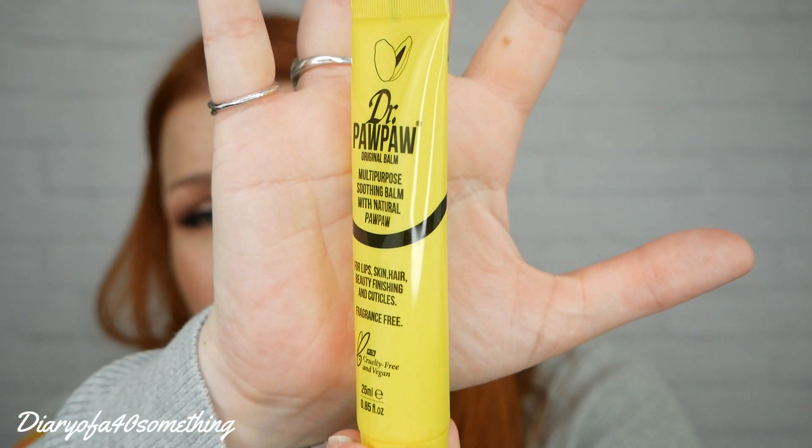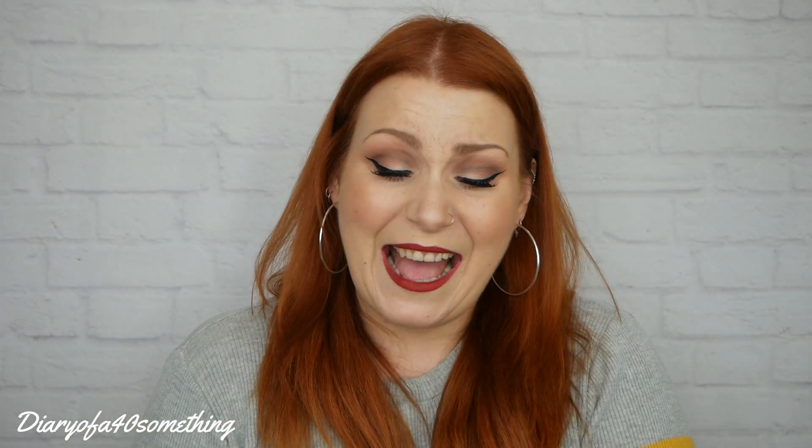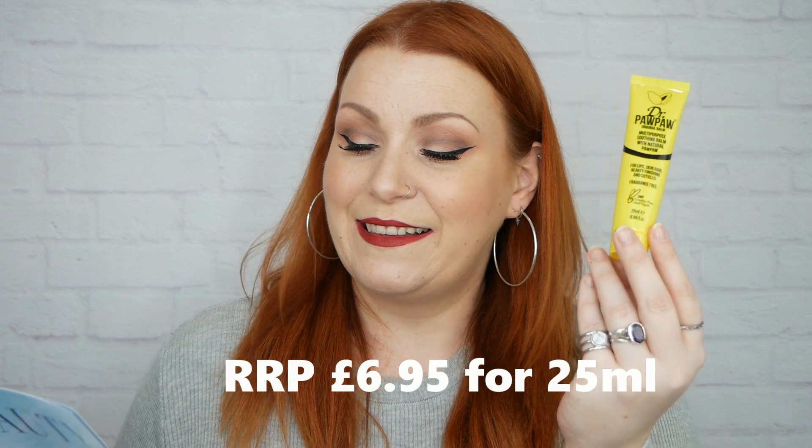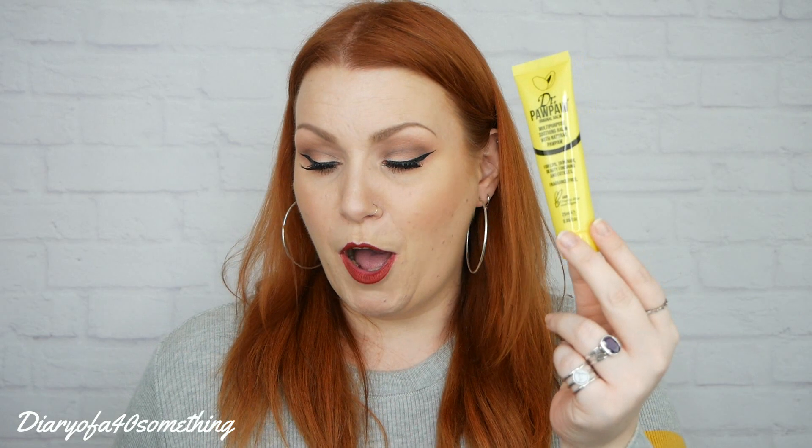The first item is Dr. Pawpaw — it's a multi-purpose soothing balm with natural pawpaw for lips, skin, hair, beauty finishing, and cuticles. It's fragrance-free, cruelty-free, and vegan, and this is a full-size 25ml. I have got a ton of these — lots of mini ones in my handbag — so I'm a little bit underwhelmed to have it in a Look Fantastic box. It's an award-winning balm containing fermented pawpaw with natural healing properties, designed to deeply nourish and soothe and can be used as a lip balm, for cuticles, dry skin, or on damaged hair.